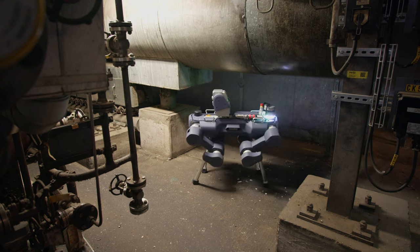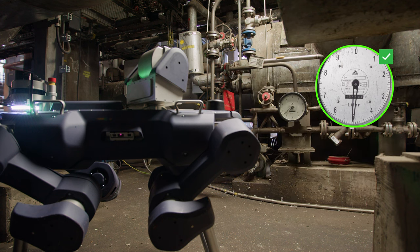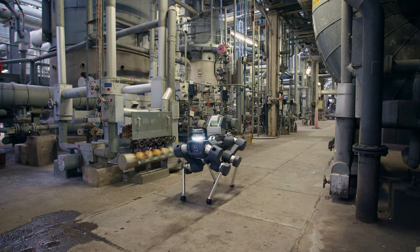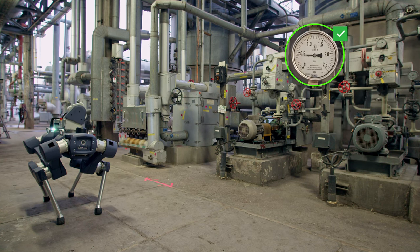Through scheduled missions, BASF visually monitored assets in operation like safety equipment, liquid levels and gauge values, and enabled thermal anomaly detection at steel tanks, coatings and pumps.